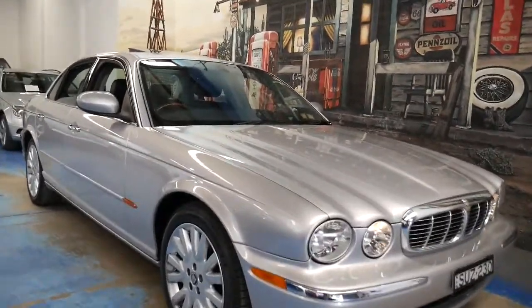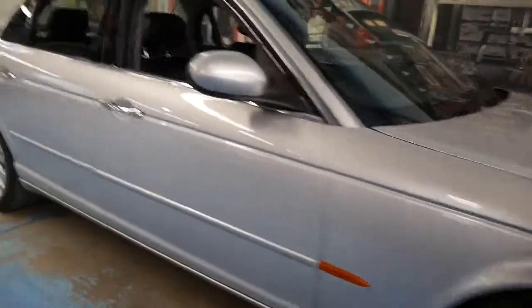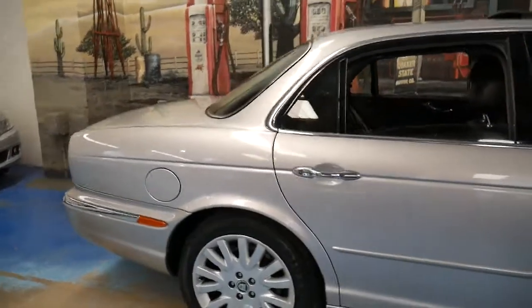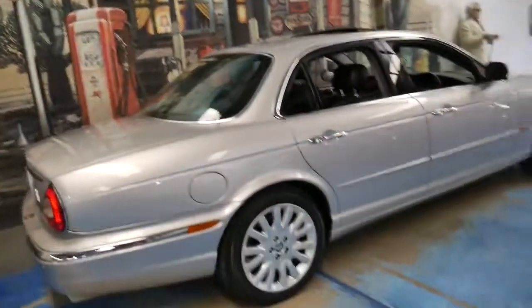Hi and welcome to the Old Timer Centre. My name is Philip Tarrant and today I'm going to talk to you about this absolutely beautiful 2003 Jaguar XJ8.